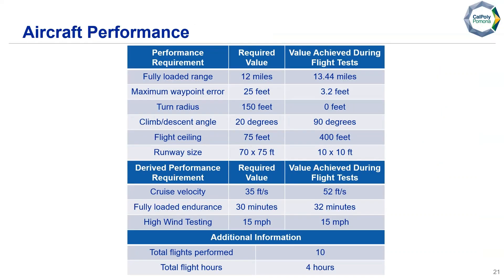For aircraft performance against competition requirements: fully loaded range required 12 miles — we achieved 13.44. Maximum waypoint error required 25 feet — the most we saw was 3.2 feet. Turn radius required within 150 feet — as a multirotor, we turn in zero. Climb/descent angle required at least 20 degrees — as a multirotor, we achieve 90 degrees. Flight ceiling requires at least 75 feet — we're restricted to 400 but tested up to 400 feet. Runway size needs to be below 70 by 75 feet — we regularly operated off 10 by 10 foot runways. For derived requirements: cruise velocity of at least 35 fps — we cruised at 52. Fully loaded endurance of at least 30 minutes — we achieved 32 minutes. High wind testing in at least 15 mph winds — achieved during our tests. We performed a total of 10 test flights with four flight test hours.